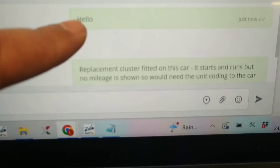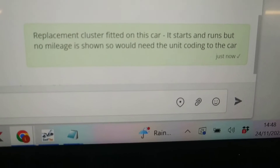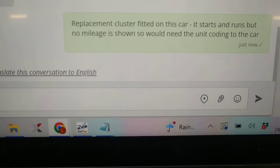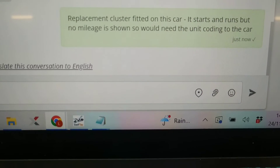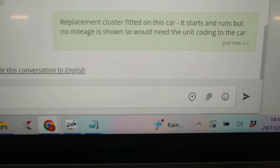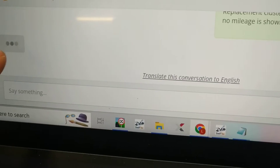The session has started and they've instantly replied — good afternoon. I've typed in: replacement cluster fitted to the car, it starts and runs but no mileage is showing, so we need the unit coded into the car. I've just sent that message and I'm waiting for them to reply. Once they've connected they'll get it coded in — there's nothing I physically need to do, just let them do it with the main dealer tool working through our garage. They've received the message — it's got a double tick.